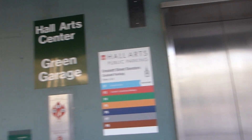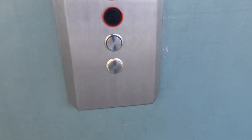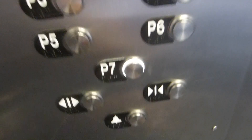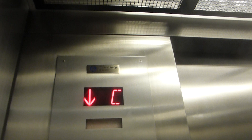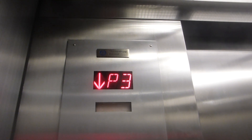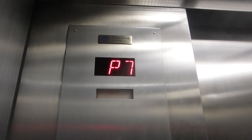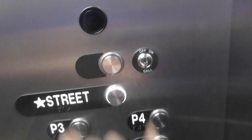Here we come to the Hall Arts Center Green Garage modernized elevators in downtown Dallas. P7. Street. That one doesn't work.